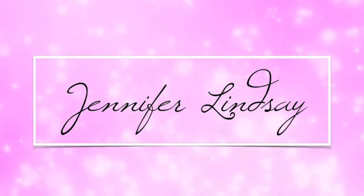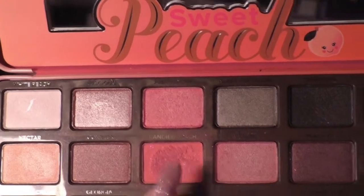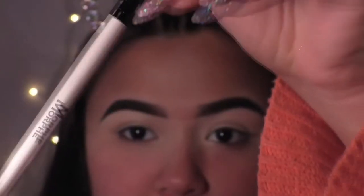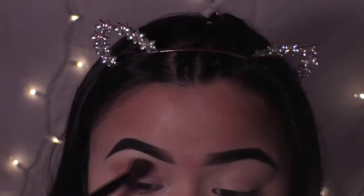I already did my eyebrows and I'm gonna zoom in so you guys can see what I'm doing. I'm going to start off by taking a Too Faced palette, going in with the shade Candid Peach. I'm taking this blending brush by Morphe and I'm going to be blending that color into my crease.